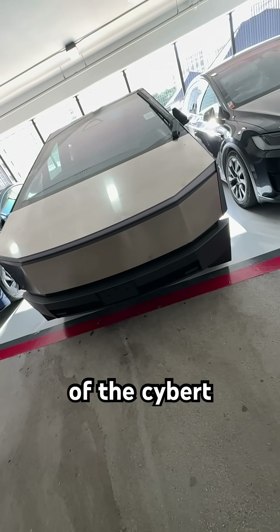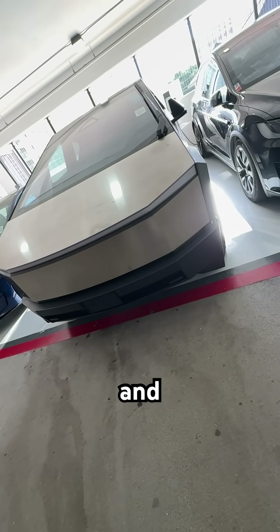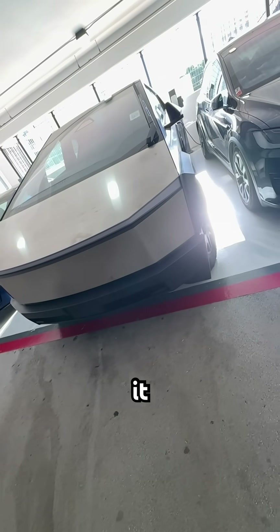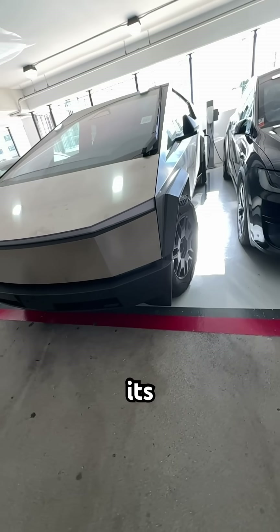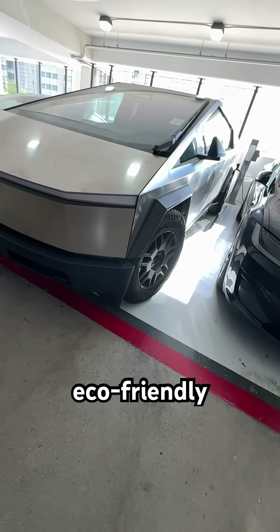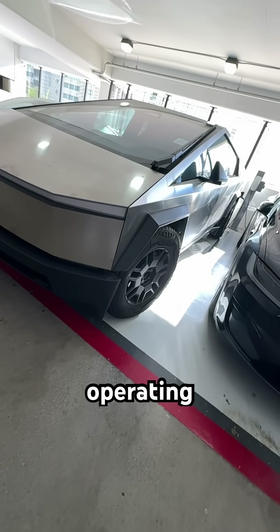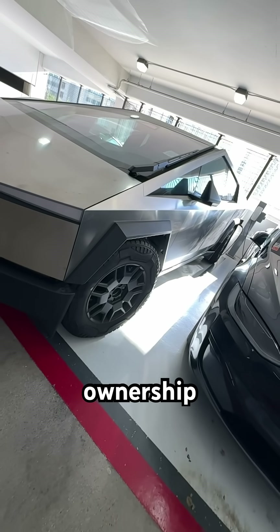The benefits of the Cybertruck are that it combines power, efficiency, and ruggedness, making it suitable for work, adventure, or daily driving. Its zero-emission drivetrain ensures it's eco-friendly, while low maintenance and operating costs make it appealing for long-term ownership.